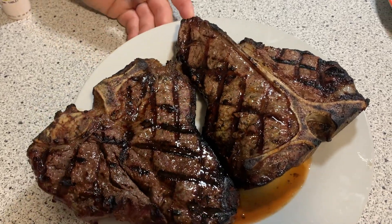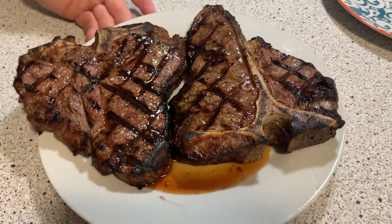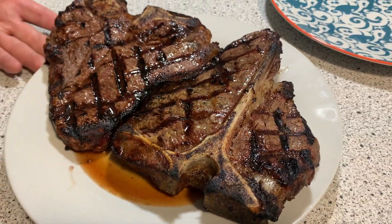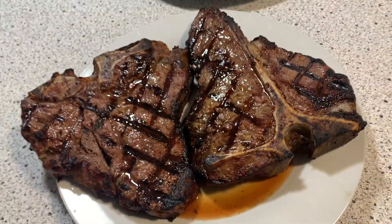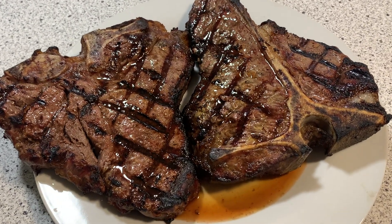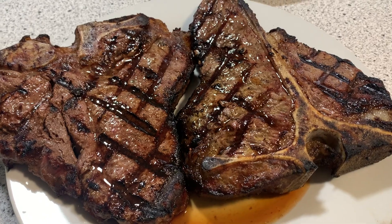Hello everyone, welcome back to a what's for dinner video. What do you eat when your kitchen is in the middle of a remodel? I'm going to show you in this video. Here are some clips from the past couple of months as I've been able to get the camera out and film — I haven't been doing that very often.